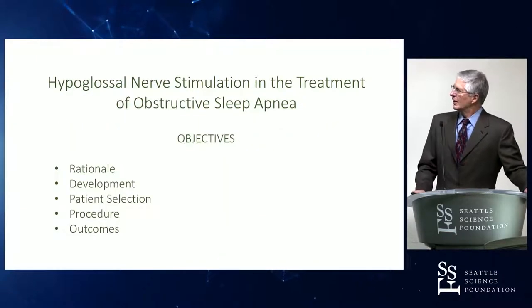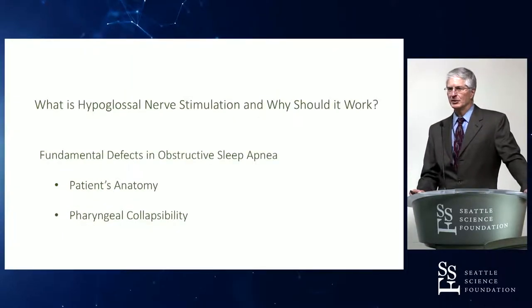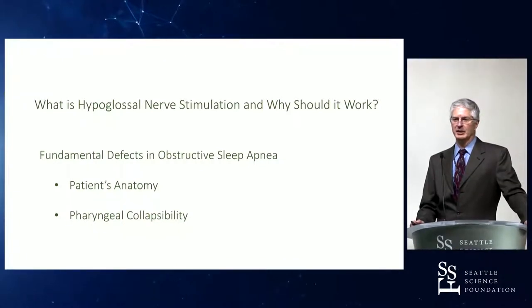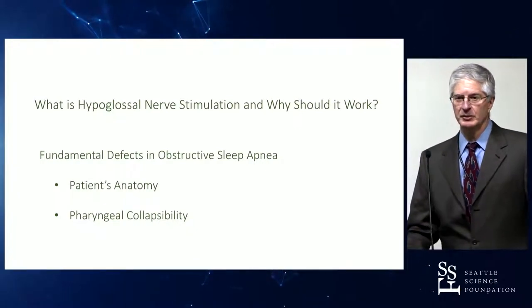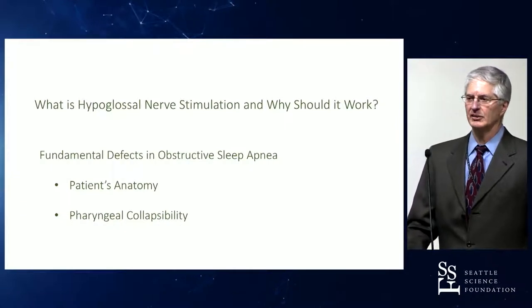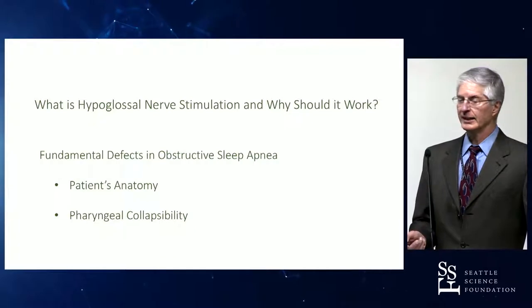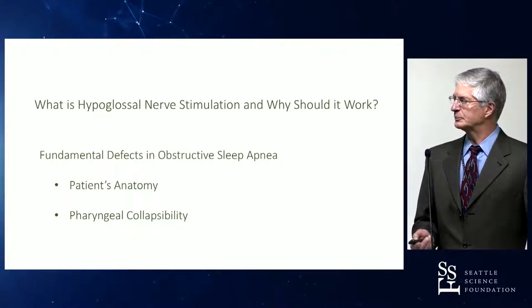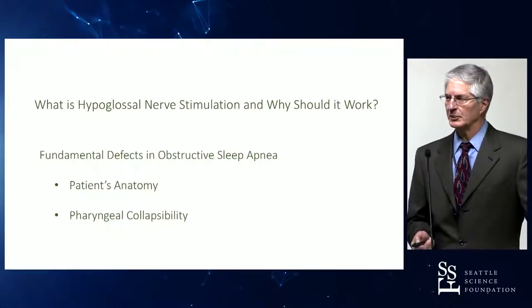The first item to address is what exactly is hypoglossal nerve stimulation and why should it work for treating sleep apnea. The hypoglossal nerve supplies all of the intrinsic and extrinsic muscles of the tongue, and specifically the genioglossus muscle. Stimulation of this nerve activates the genioglossus muscle to contract, which pulls it forward, dilating and stiffening the walls of the pharyngeal airway, addressing both fundamental defects present in patients with obstructive sleep apnea.